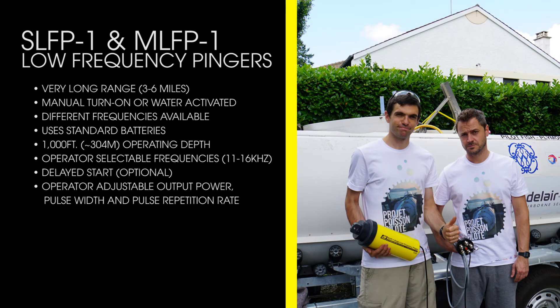The SLFP1 and MLFP1 have a very long range of three to six miles, manual turn-on or water-activated operation, different frequencies available, operator-selectable frequencies, standard batteries, a 1,000-foot operating depth, optional delayed start, and operator-adjustable output power, pulse width, and pulse repetition rate.